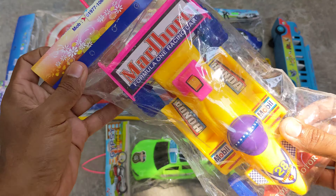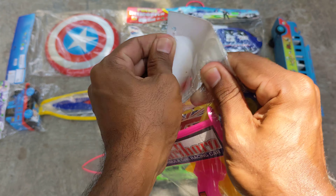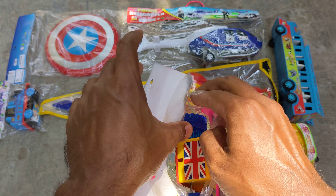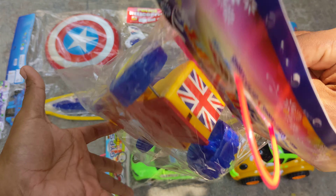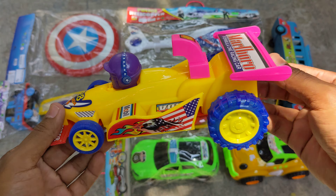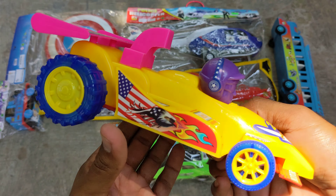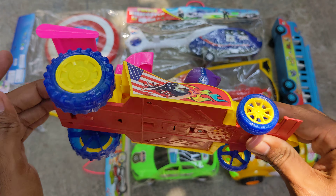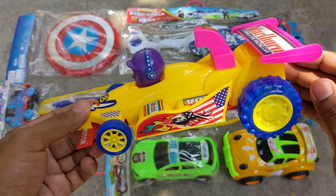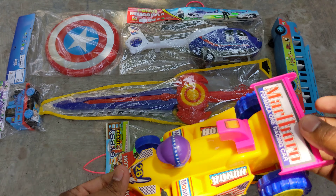So let me keep it here and go for the next toy vehicle which is a lovely looking F1 sports car. Let me open it — look, I am unpacking with you guys. Whoa, look! What a lovely color combination — yellow, blue, pink and red color. So lovely looking F1 sports car, wow, which I have unboxed with you guys.